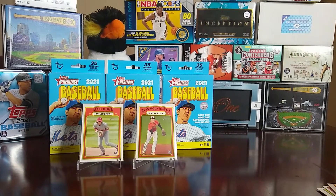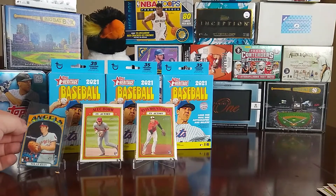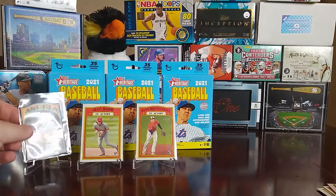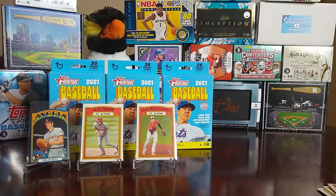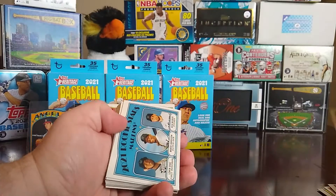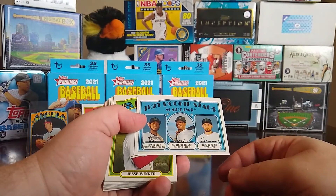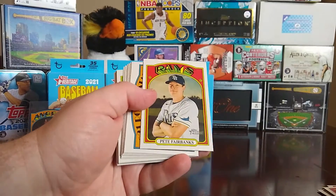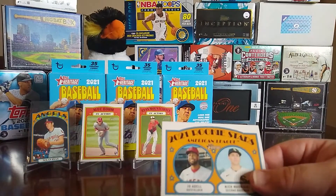The Nolan Ryan die-cut is a little big for the stand, but it works — that will definitely go in my Nolan Ryan collection. Then we have a Then and Now of Tom Seaver and Jacob deGrom, rookie stars of Luvondu Diaz, Monte Harrison, and Nick Neidert, Jesse Winker, Pete Fairbanks, and rookies of Jo Adell and Nick Madrigal — nice little Jo Adell there.